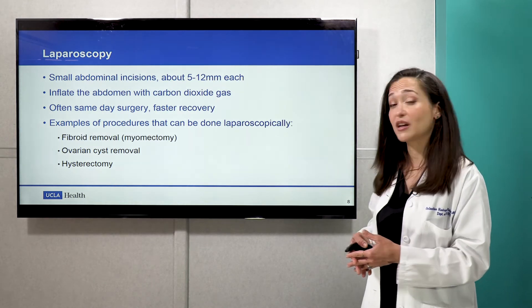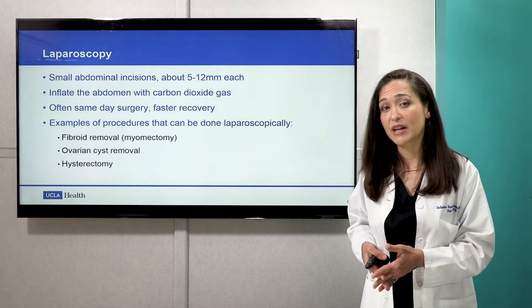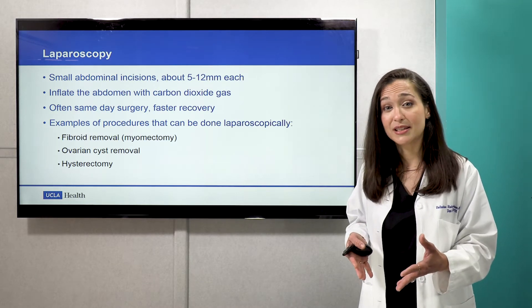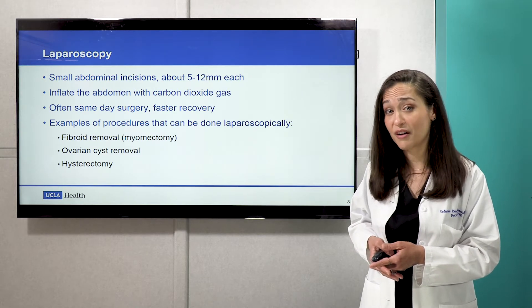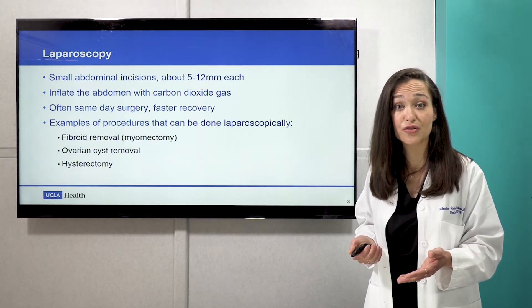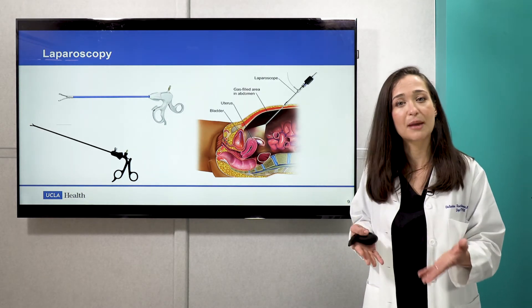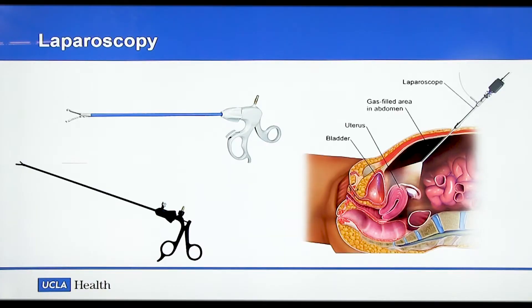Examples of procedures we can do laparoscopically include fibroid removal, ovarian cyst removal, and even hysterectomies. Depending on the extent of the surgery, most patients can anticipate going home the same day and a relatively quick recovery compared to traditional open surgery. This diagram shows the kind of laparoscopic instruments we utilize through the small incisions, as well as filling the abdomen with carbon dioxide gas to get safe visualization of what we need to access.